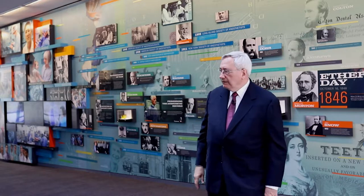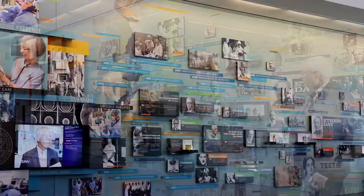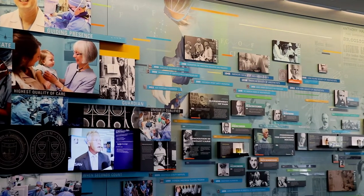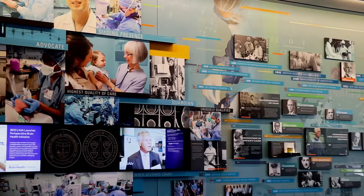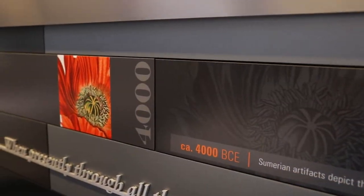Behind me is the timeline wall, located within the atrium of the American Society of Anesthesiologists Headquarters building. It traces over a span of 55 feet, the heritage from 4000 BCE,